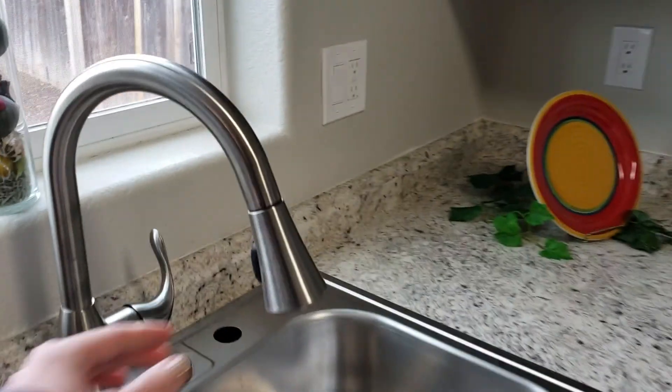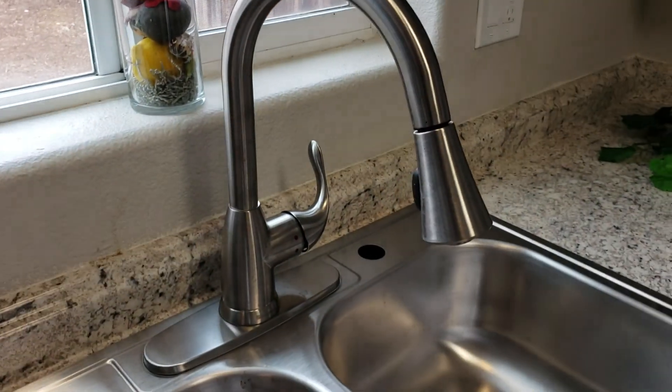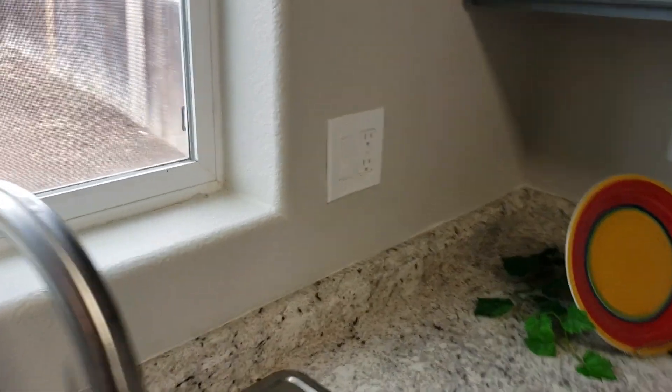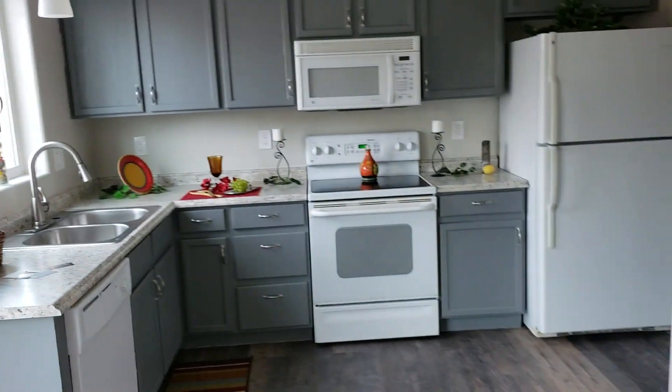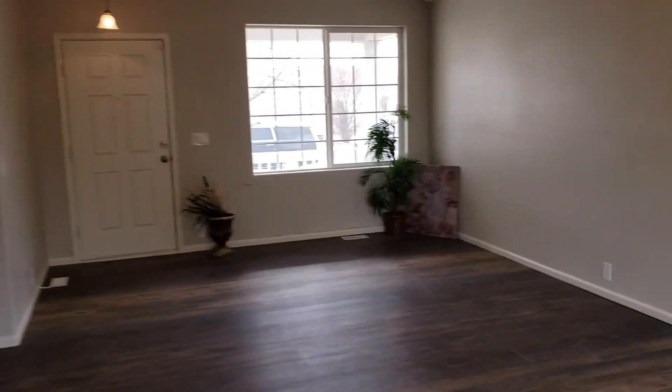The sink looks good — there's a light above the sink. There's a disposal. What's nice here is there are still more projects you could do, so if you wanted to upgrade appliances over time you could do that.